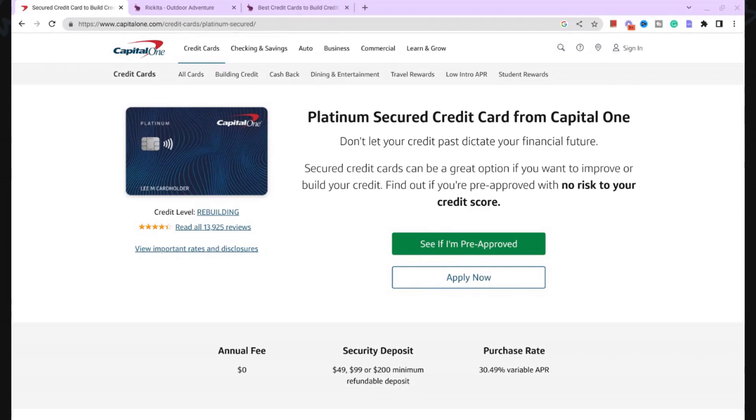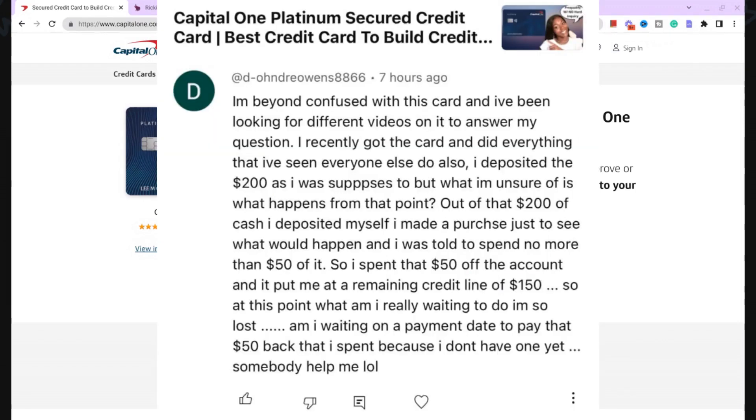Hey beautiful people, it's Rakeem. I'm back with another video. On this video, I want to answer a question that I saw on my YouTube channel. Somebody left a comment on the Capital One Platinum Secure Credit Card video. They said they are beyond frustrated and confused with this card, and they've been looking for different videos to answer their questions. Let me just sum it up because there's a lot here.